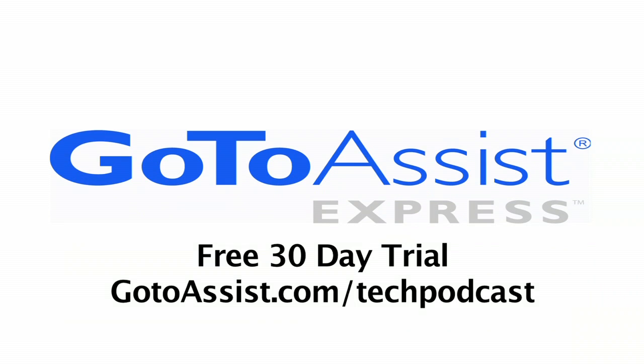This episode is sponsored by GoToAssist Express. Continuing coverage here at the Consumer Electronics Show — Todd Cochran from Geek News Central.